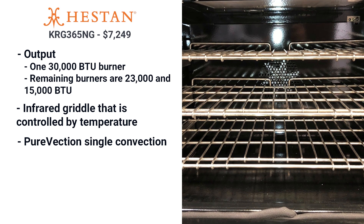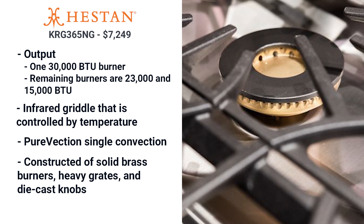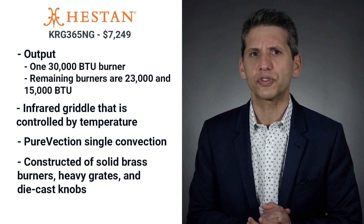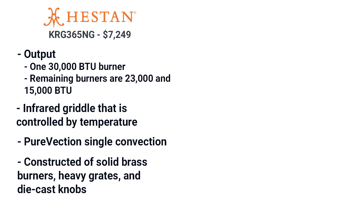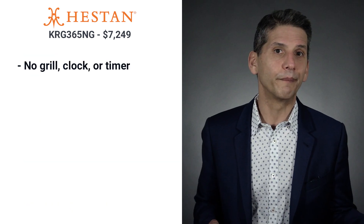Hestan adapts time and temperature to maintain even heat. They have solid brass burners, heavy grates, and die-cast knobs. Better components do not necessarily mean less service, but it's still impressive. Hestan also has 12 colors to choose from. However, there is no grill or even a clock and timer.